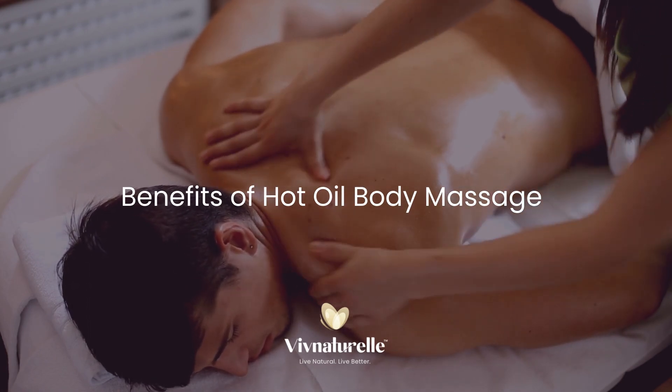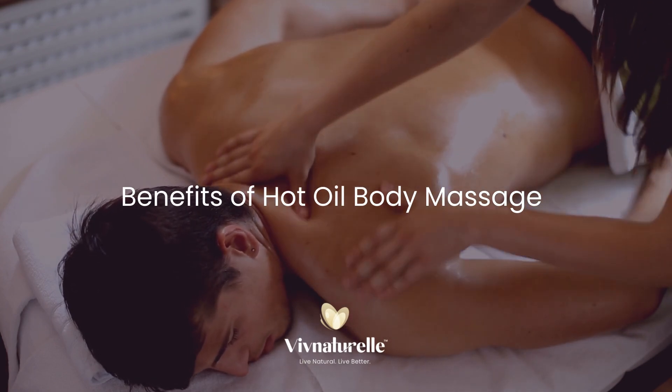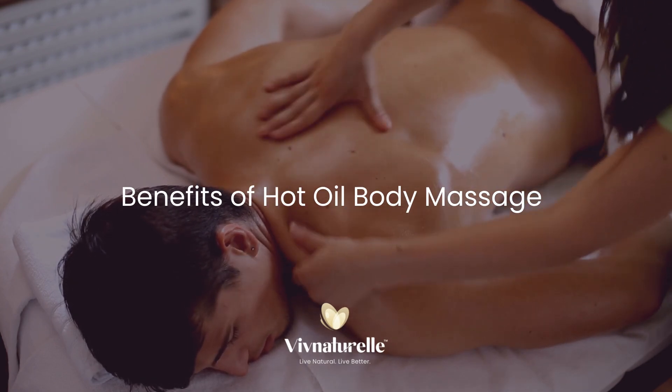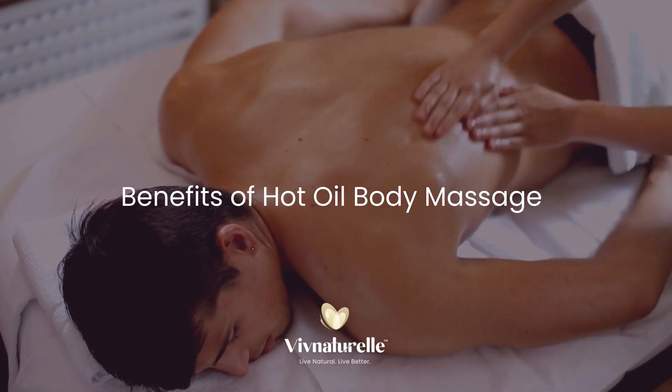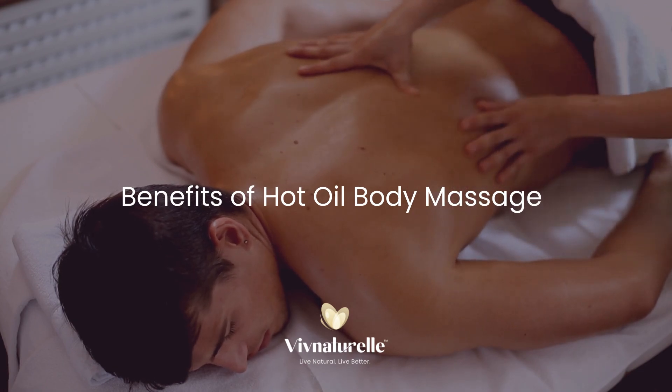For over 200 years, people have been using massages to treat various conditions. This form of treatment entails kneading the muscles after applying hot oil. Proper massage pressure at the specific body points is important to benefit from massage sessions.